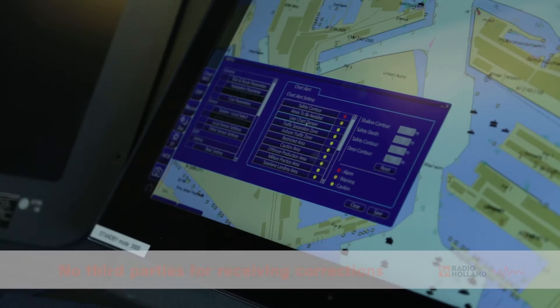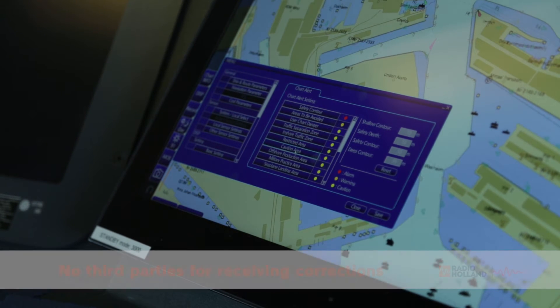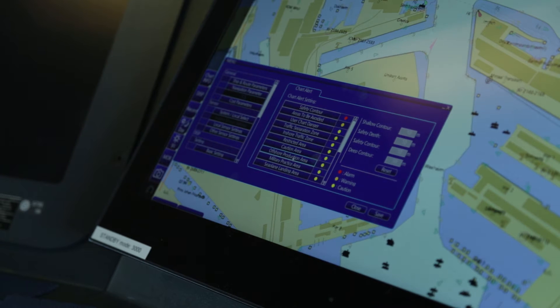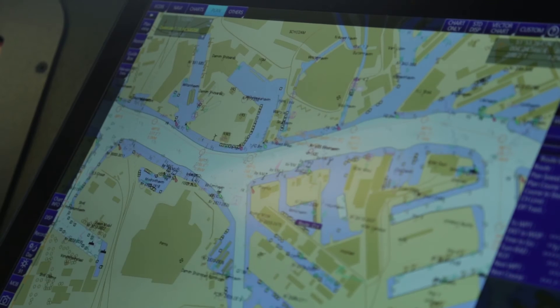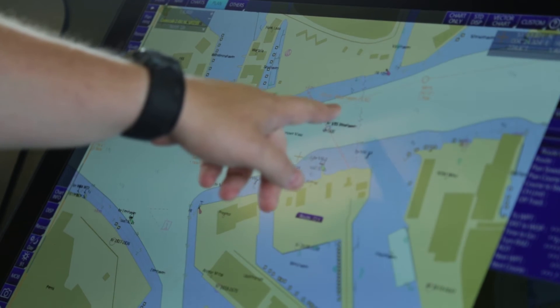You don't have to arrange third parties just to receive the paper corrections. You can do it online. You have access to this all the time, even if you are in the middle of the ocean.